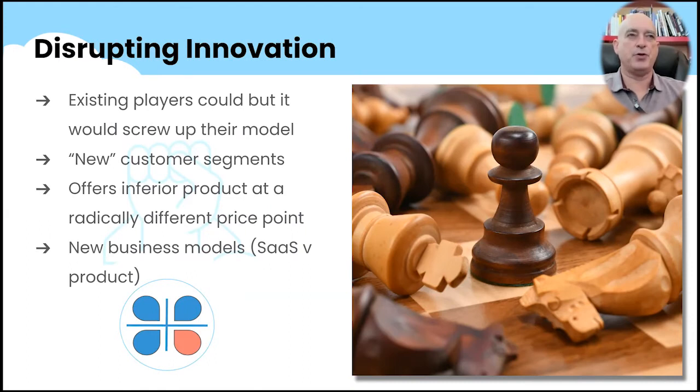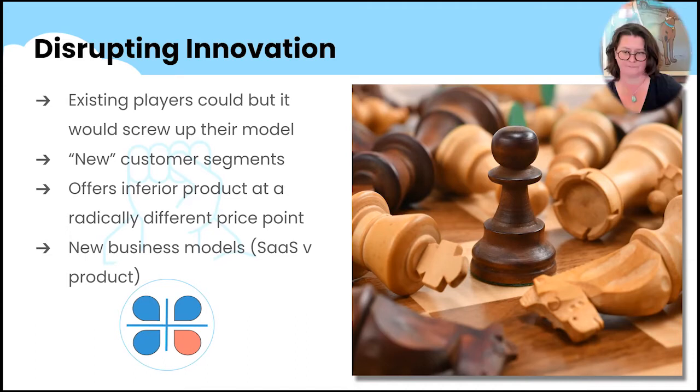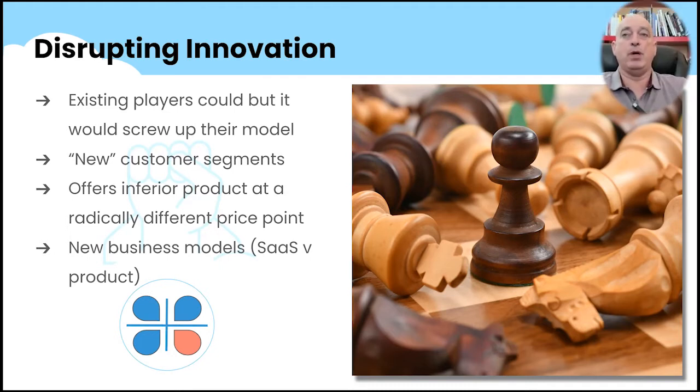This is another quadrant bootstrappers need to pay attention to because this is where you can get traction — you're going up against existing players who can't change their business model to match what you're doing. You're not creating new technology; for dating, anyone could have built a website, it wasn't proprietary. But the existing players couldn't afford to charge the prices we did or have national distribution if it was a local newspaper. The product might even be inferior, but over time it became good enough for everyone to start using it.